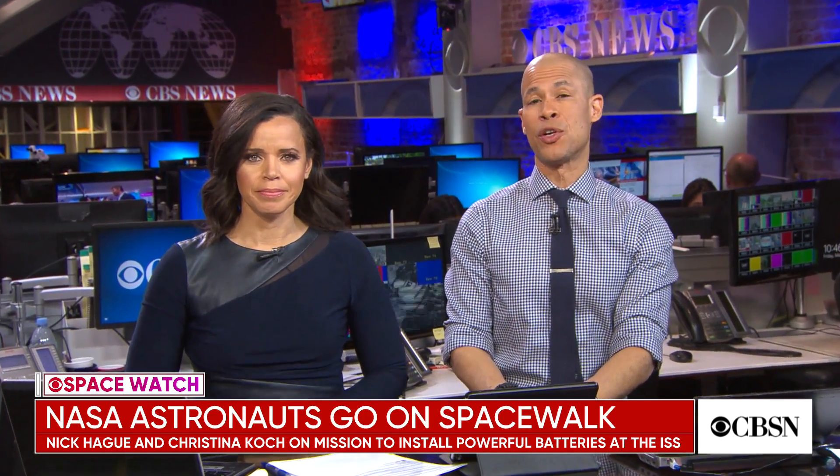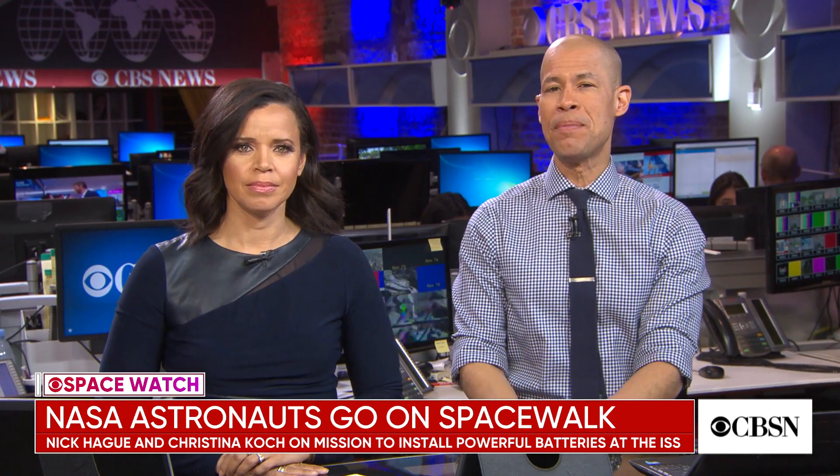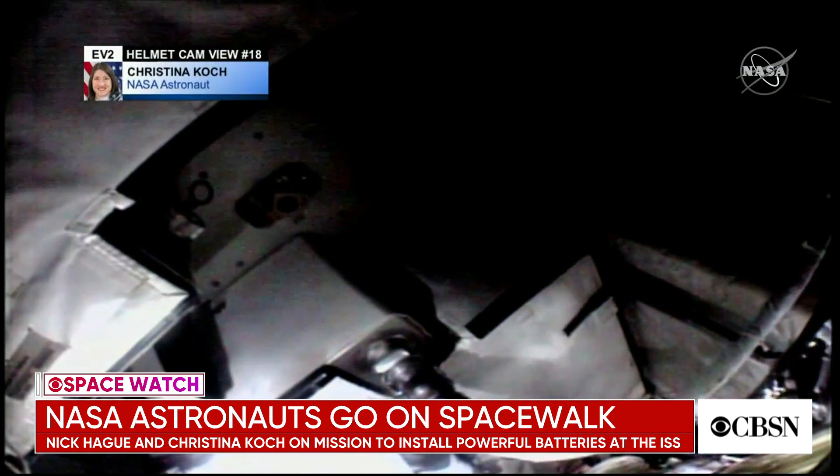In Space Watch, astronauts are currently working outside the International Space Station nearly 250 miles above our heads. NASA astronauts Nick Hague and Christina Koch floated outside earlier yesterday.